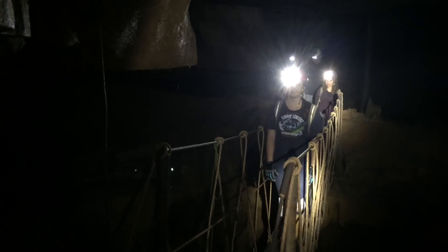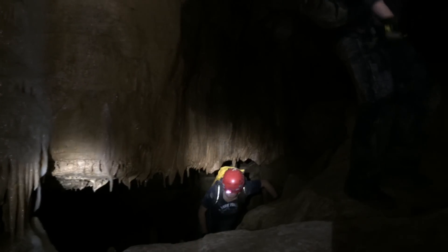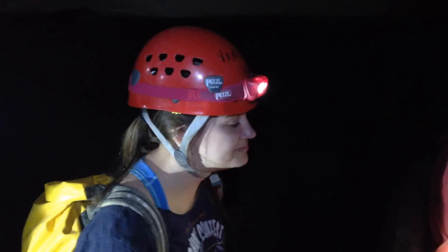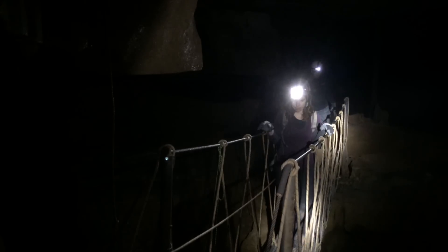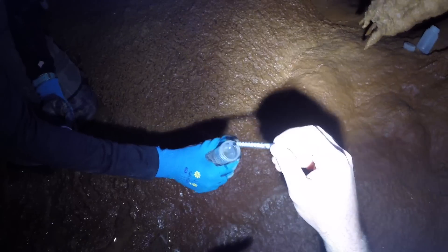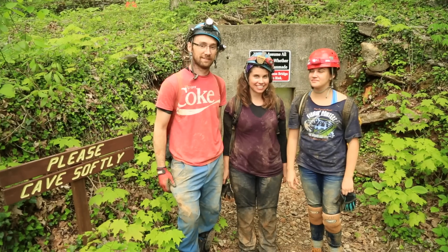Her fellow researchers feel the same — kind of just falling in love with coming underground. Vanderbilt undergrad Theresa Miller started caving with Oster as a freshman. Being able to work with some of the data and learn about the oxygen isotopes is really interesting, especially since I've been interested in chemistry for a while. This is something I didn't think would even be an opportunity or a possibility, but I'm really enjoying it. Oster and her team hope that by studying the past — the potential is there to look at climate change over the past half million years — they can make an impact on the future.